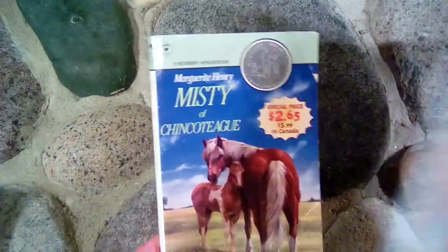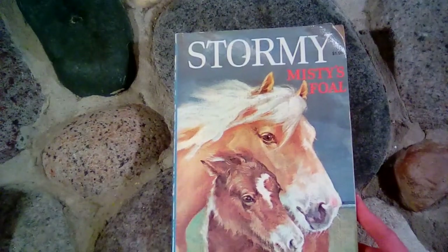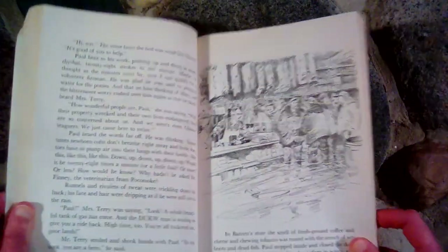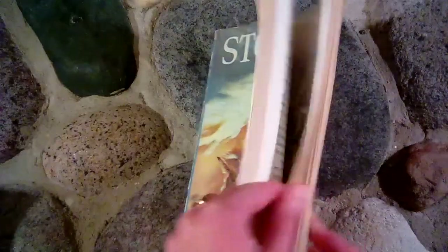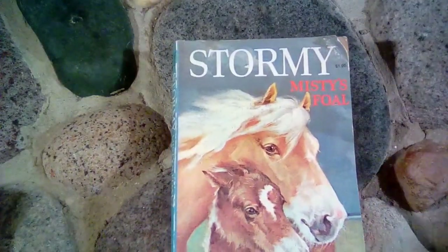Then we read Stormy, Misty's Foal, which is actually the third book — Misty of Chincoteague is the first. There's one that goes in between, and this is the third, and I didn't know there was another one so we just read this one next. Very exciting — this is about the island when there was a hurricane one time. Again, a horse story that's based on true events.